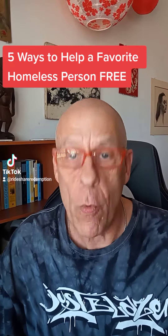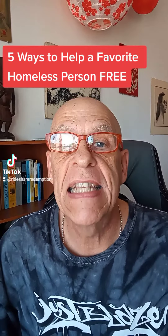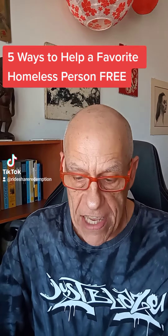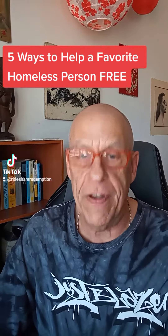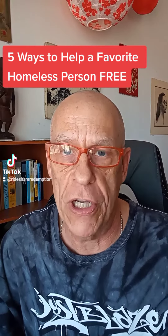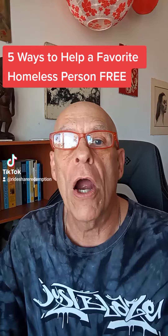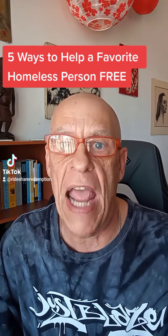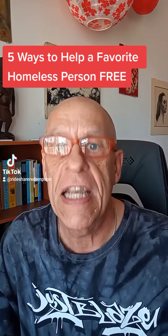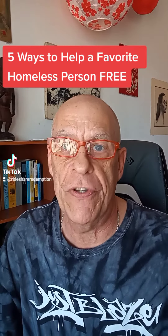Welcome! Today I have five ways for you to help a homeless person safely and 100% free. Let's say you got a specific homeless person that you see often. You'd like to be helpful, but you don't want to give them money and you don't want to bite off more than you can chew. I live on the streets myself with a shopping cart and two dogs. These each will make a huge difference in somebody's day.